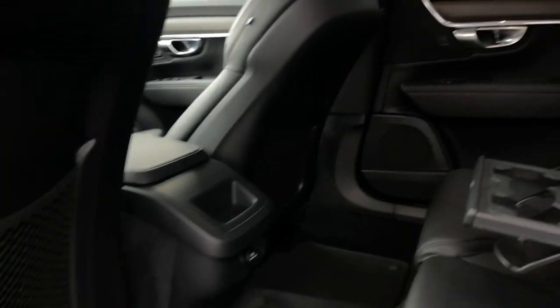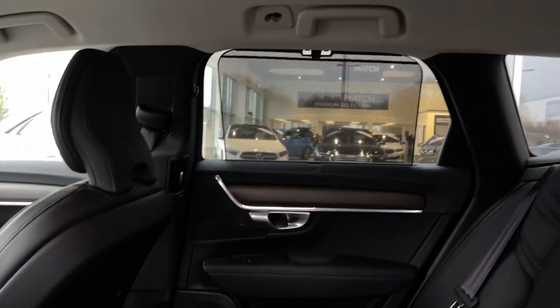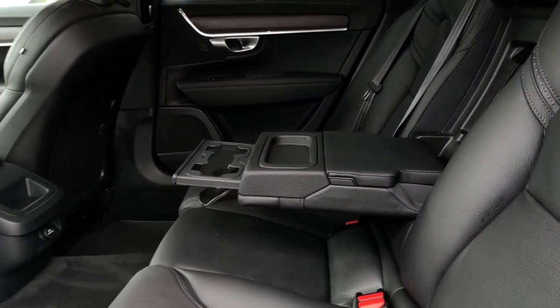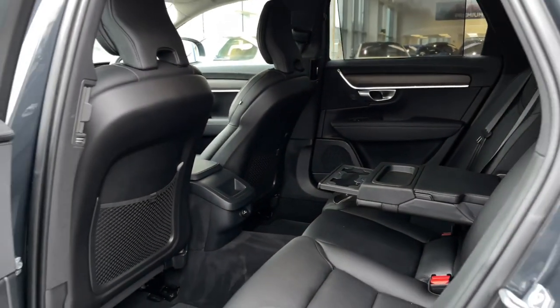Into the rear seating here, 12 volt in the centre, pockets on the back of your front seats. You've got the screen there on the window for your back passengers to give them some nice privacy. Centre armrest there as well with cup holders.